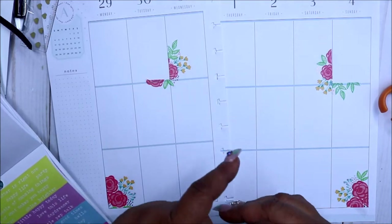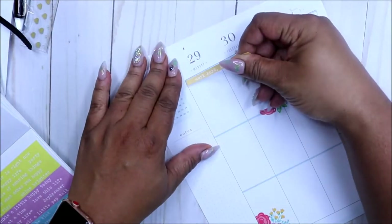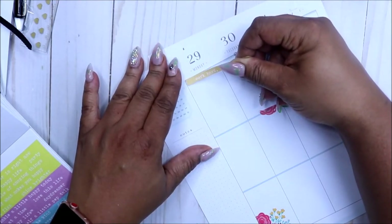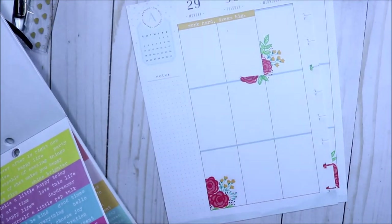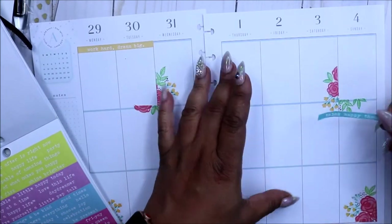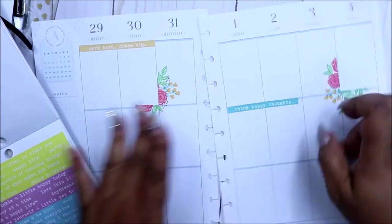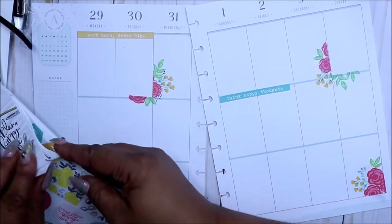Right now I'm looking for a quote and I decided to use this yellow quote across the top of Monday and Tuesday, just to pull a little bit of yellow from the flowers. I'll use one or two colors sometimes, but I'm trying to change things up a little bit and use more than two colors.